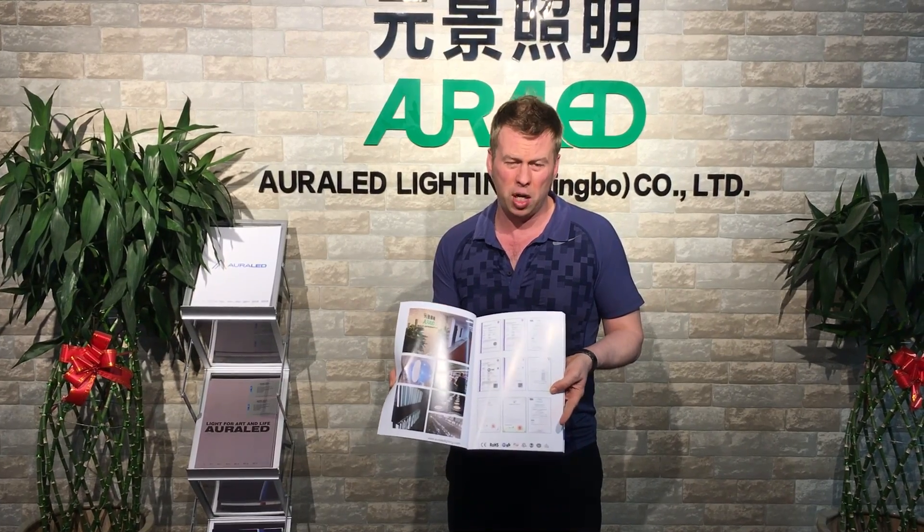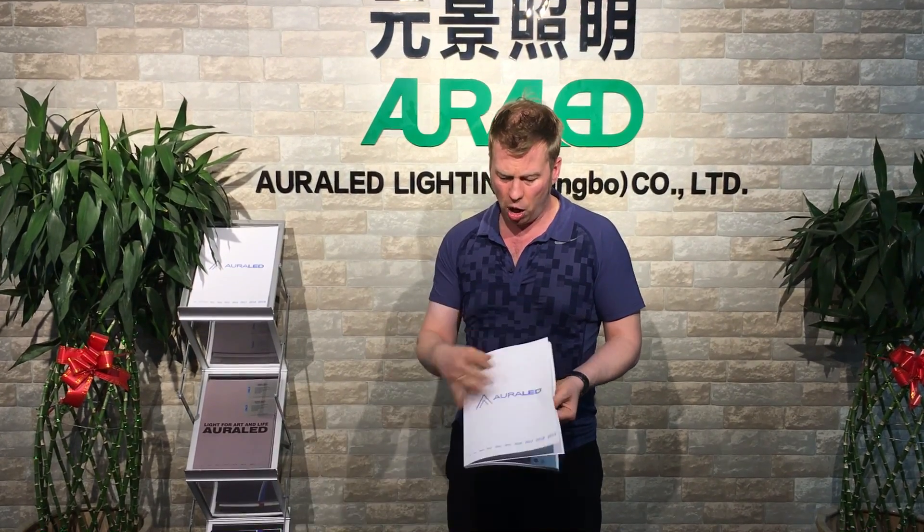A little bit about us — all the approvals, TMs, patents. We've got a nice new catalogue, and we show our partners in various parts of the world. That's growing. We've got a lot of people wanting to work with us. Our new catalogue really shows our evolution.